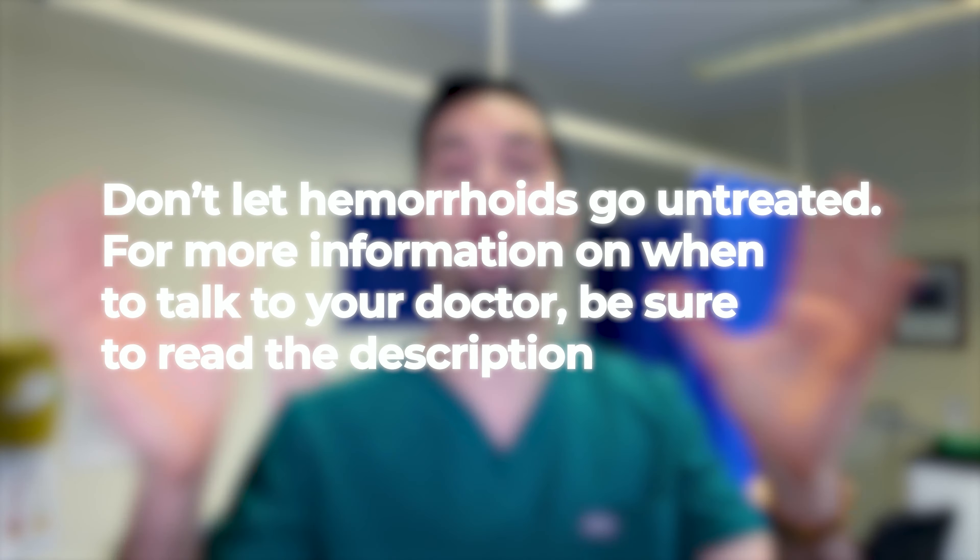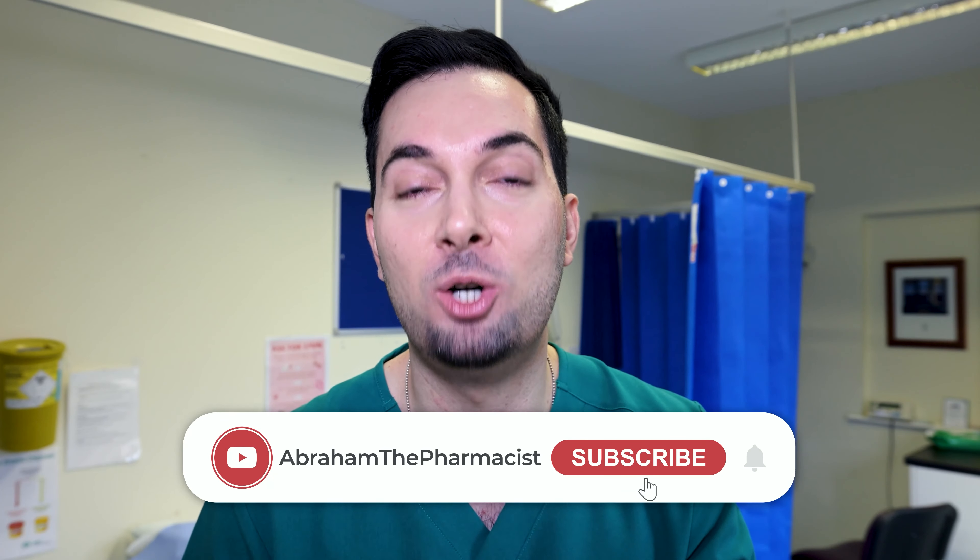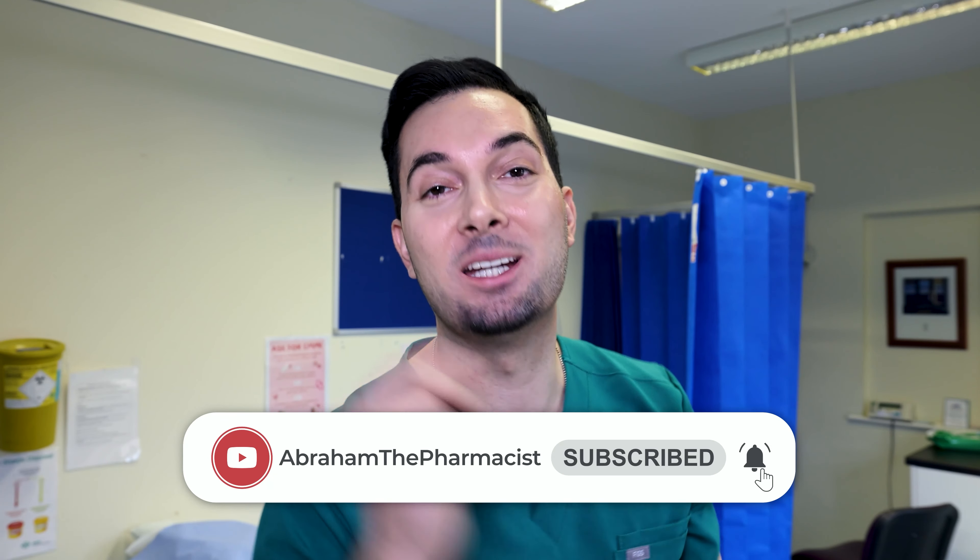I also have a video all about constipation and how to have softer stools — go find it on my channel. I hope my tips help, and sending awesome — bye!